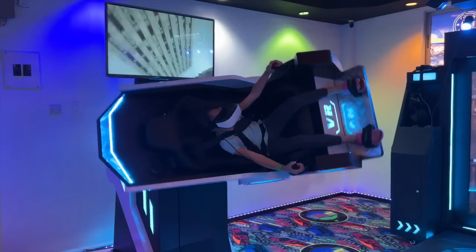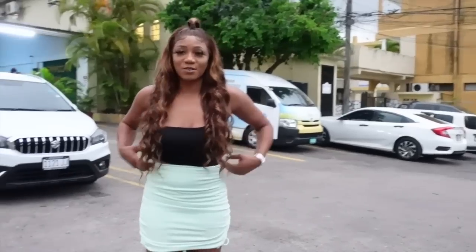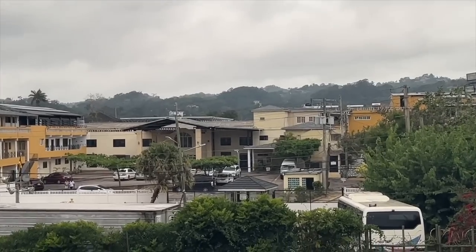Hi everyone, in today's video I'm going to share four things to do in Mandeville. The first place we're going to is Latitude Lounge at Golf View Hotel — they have a lounge, restaurant, bar, and a casino. It's open to the public, they've renovated it nicely, and it's very private, high-end, and modern. I highly recommend it.